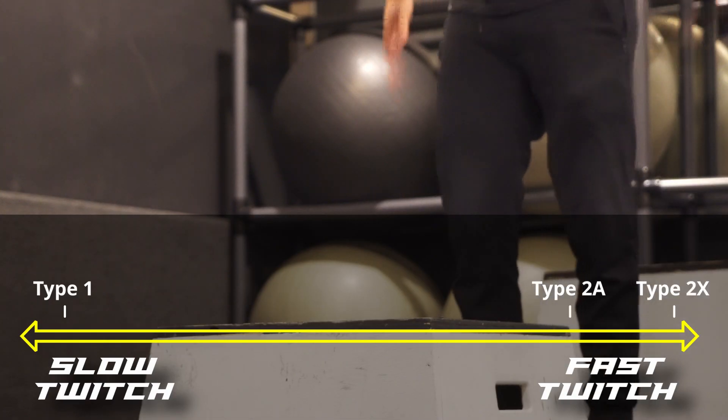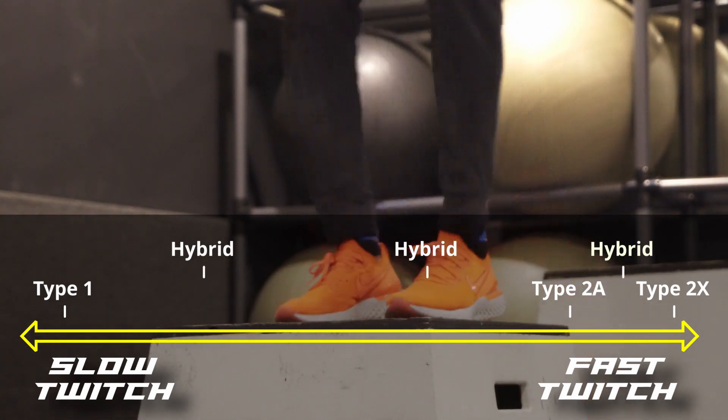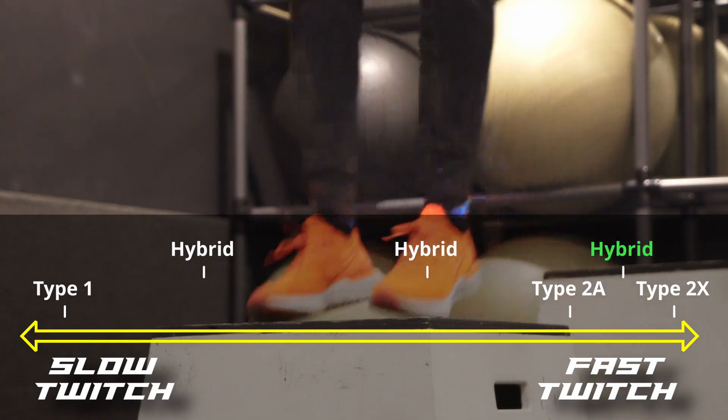In between each of these types are hybrids — muscle fibers that have characteristics of two or more fiber types. Although Type 2x is rare, the hybrid between Type 2a and Type 2x can be quite common.